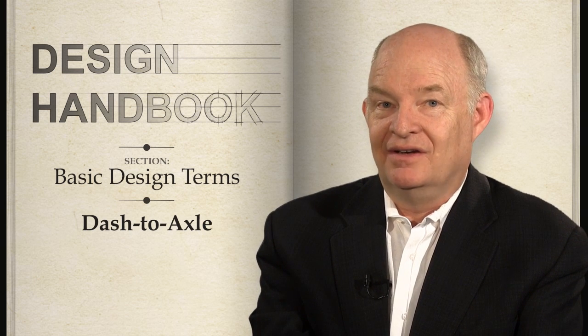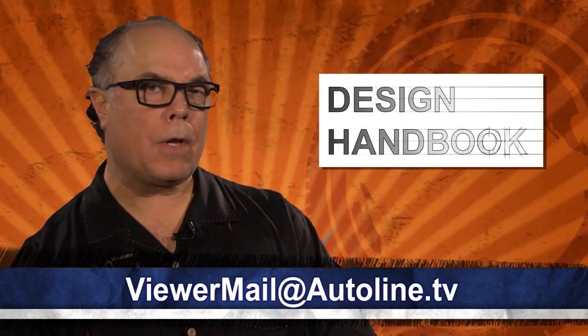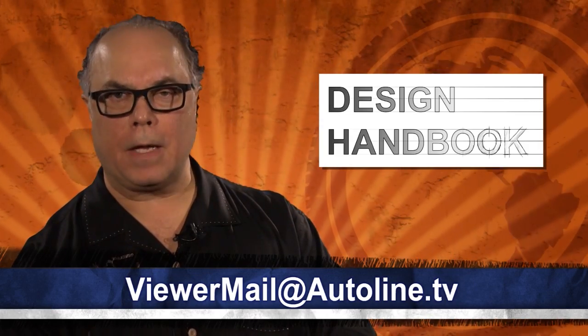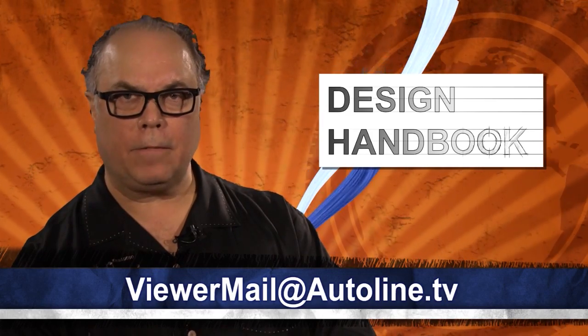For the Autoline Design Handbook, I'm Jim Hall. As always, we welcome your feedback on Design Handbook. Let us know what industry jargon you'd like us to explain — just shoot us an email to ViewerMail at Autoline.tv.